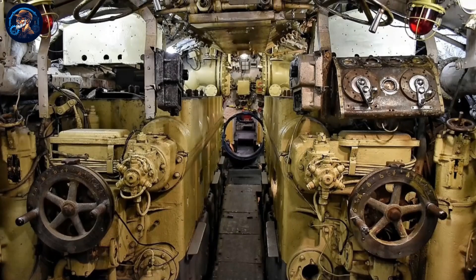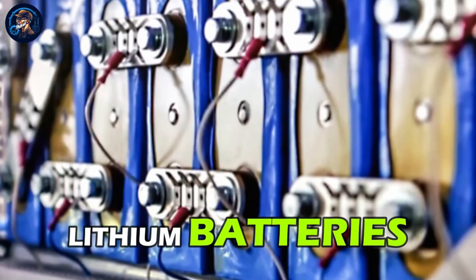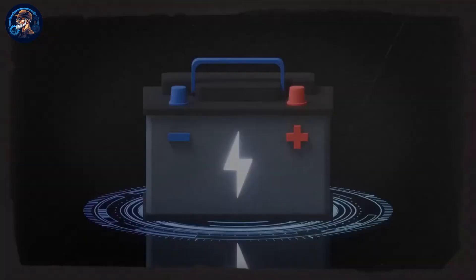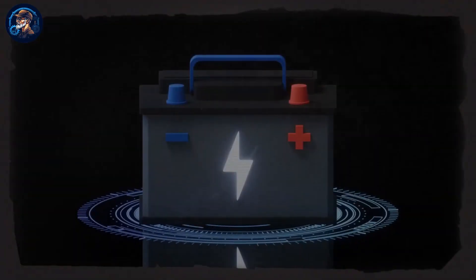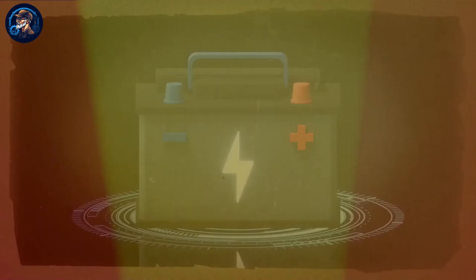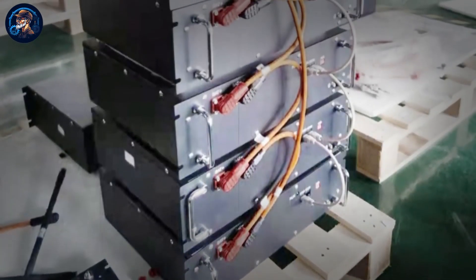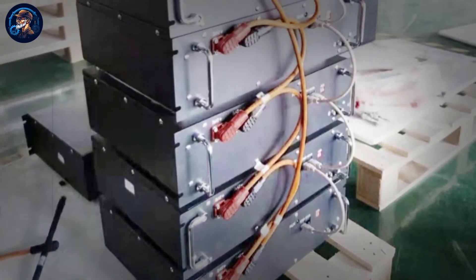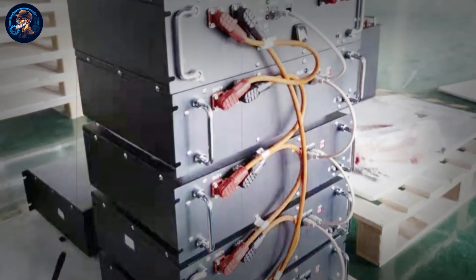Unlike past projects which used diesel-electric engines with lead-acid batteries, the new project uses lithium batteries instead. However, these new batteries have a few downsides too: they are very expensive and heat up pretty fast when being charged. Moreover, the survival and effectiveness of the submarines depend a lot on the batteries, and they can also emit some toxic vapors when in operation.